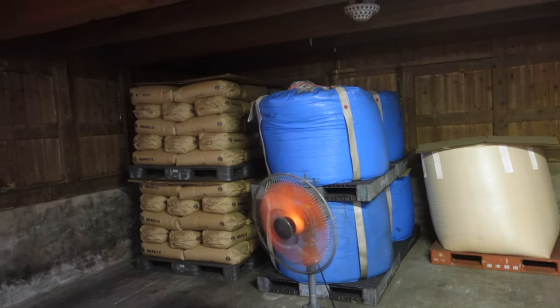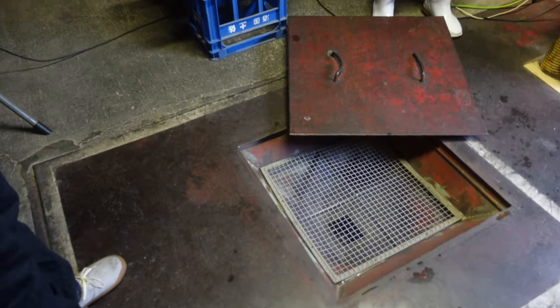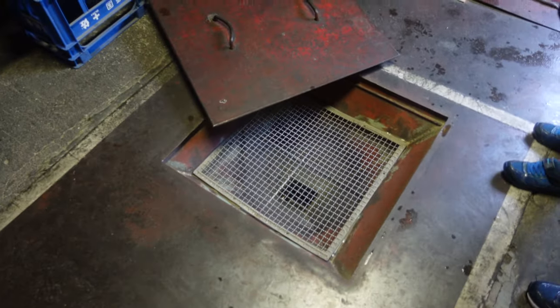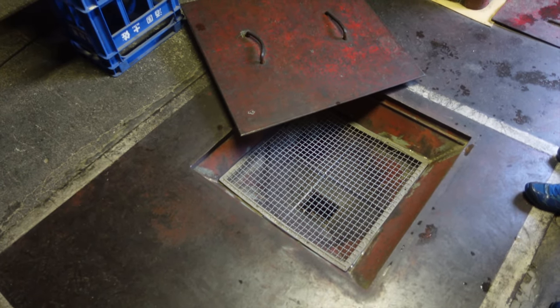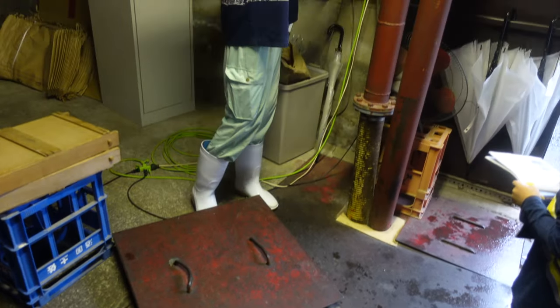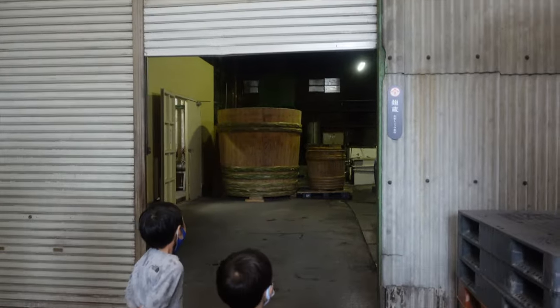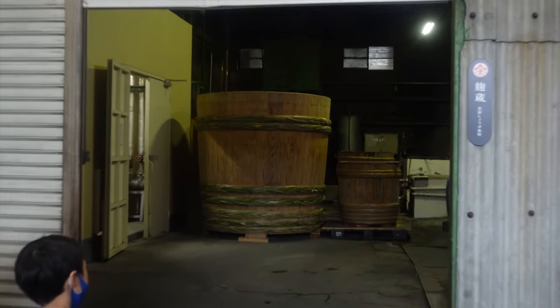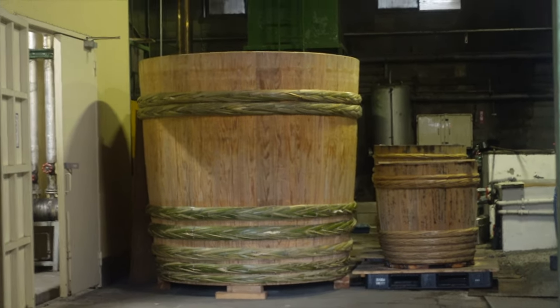Let's see what we can see here. Friends, this is a soy sauce factory store. This is a factory that is 140 years old. You can see the soy sauce and all the ingredients used to make it.